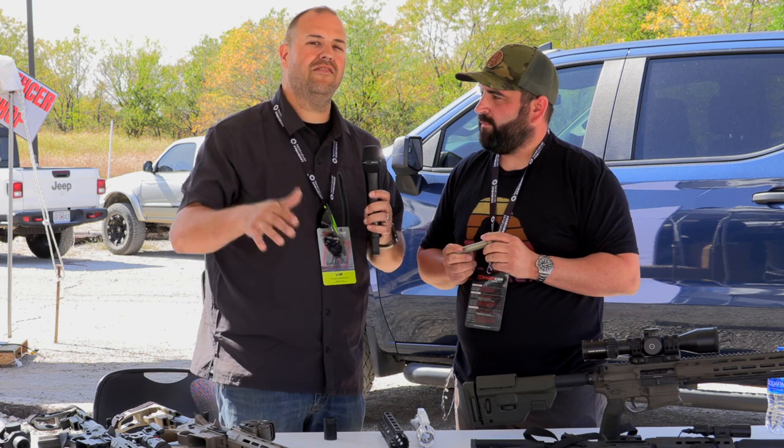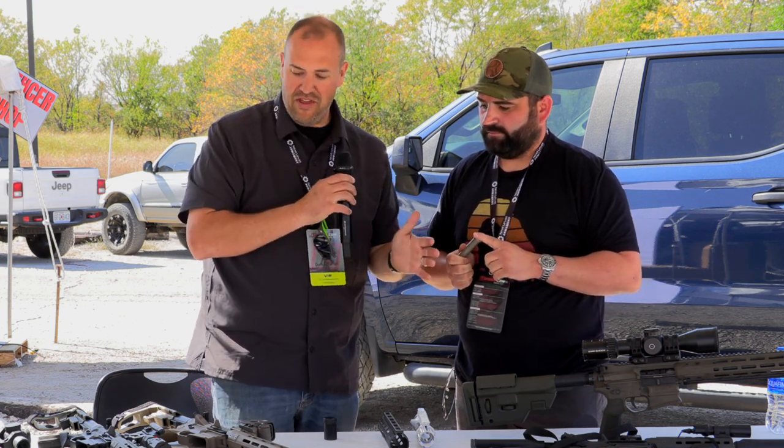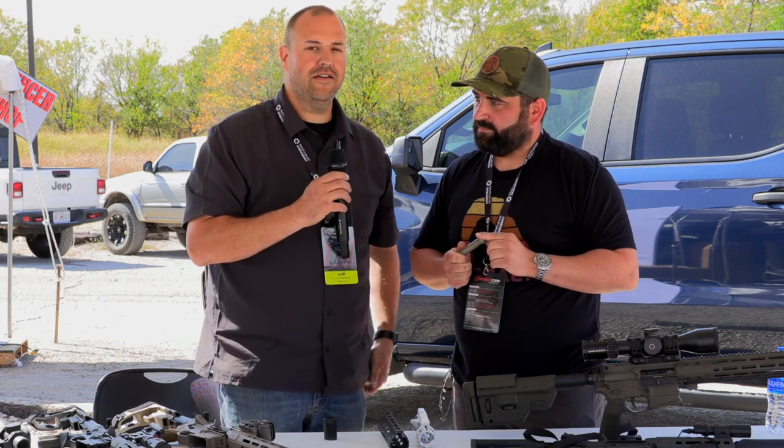For more information, head over to our webpage Guns and Tactics — we're going to have links and more information on all the cool stuff that Cobalt is doing. Thanks for watching TriggerCon 2022.